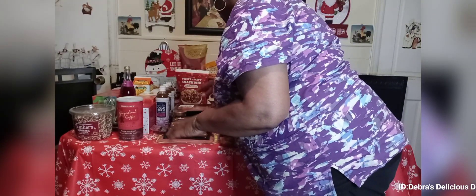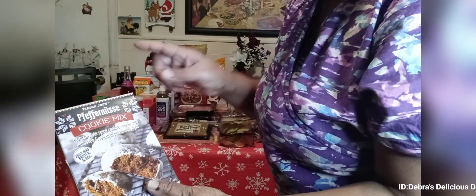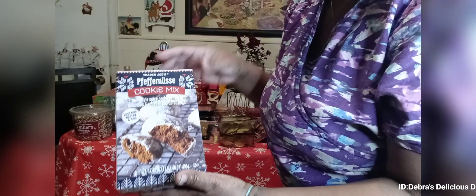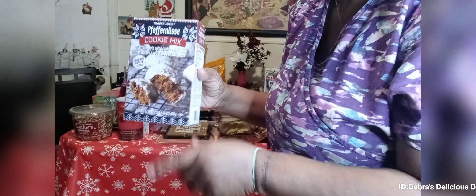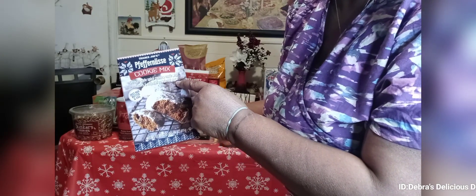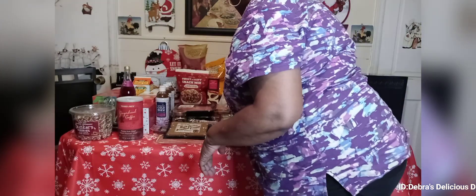Now getting into the desserts. I brought this cookie mix — I'm not even going to try to pronounce it. I saw it on a young lady's haul and said let me try that because it's festive and for the holidays. It's a German-style spice cookie mix made with molasses and rolled in powdered sugar — you just add butter and egg. I'm definitely going to bake that for the family.